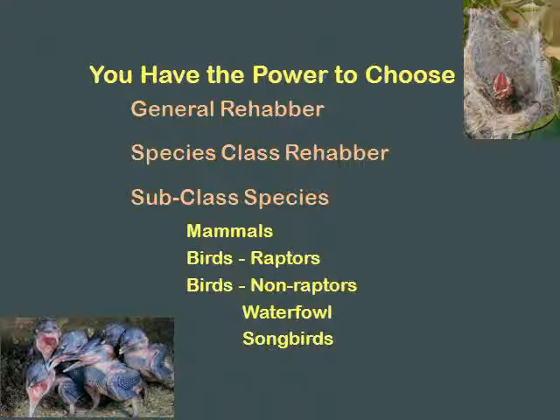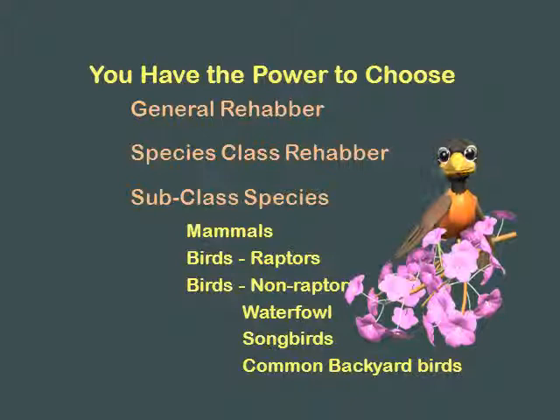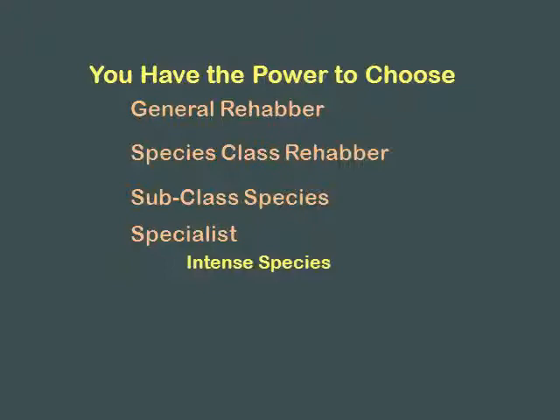You call her with a squirrel, she's giving you another number. She is licensed just for non-raptor birds. You could do common backyard birds - just the robins and the common stuff - and not take in the really odd, weird animals that take special knowledge, like chimney swifts. You could become a specialist in a species. There is a lady in New Jersey that just does bats. There's a lady in Kentucky who just does hummingbirds and nothing else.